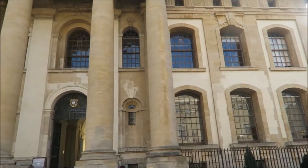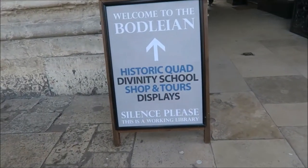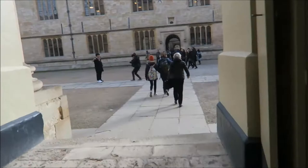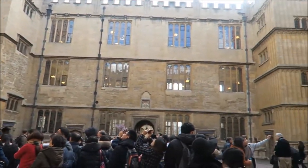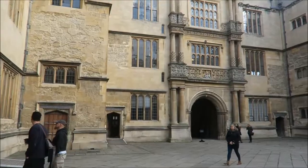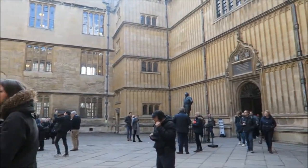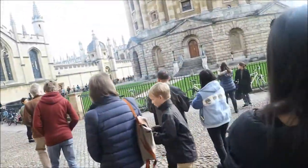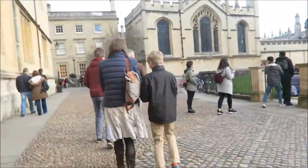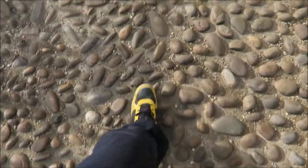First off we'll just show you some of the different architecture around the town. Really nice place to go just to visit. It's very touristy and lots of people everywhere which I didn't like too much. Also very expensive, but you get to see beautiful sights like this. This is the Bodleian Library — it is the oldest university library in the United Kingdom. You can go around inside and go for a tour, but we just kind of had a look at the architecture and nipped into the gift shop as well. It's an absolutely huge place and the architecture is stunning.